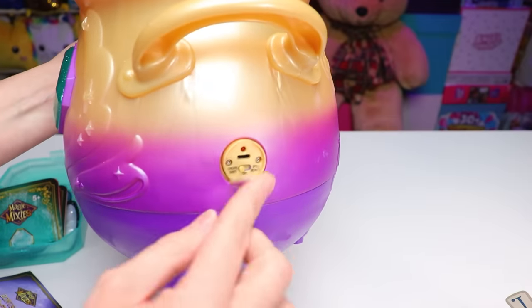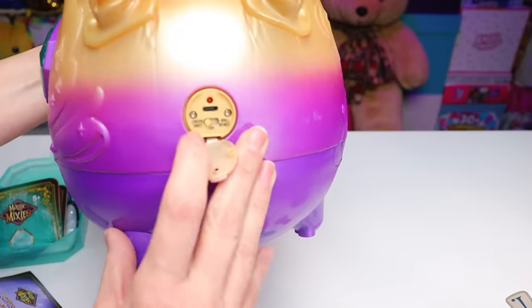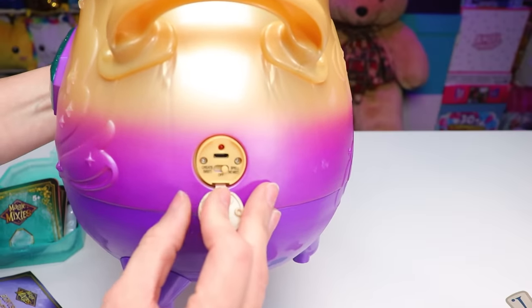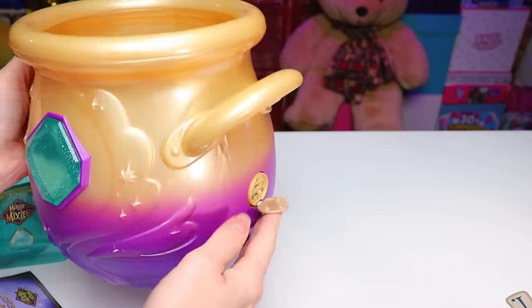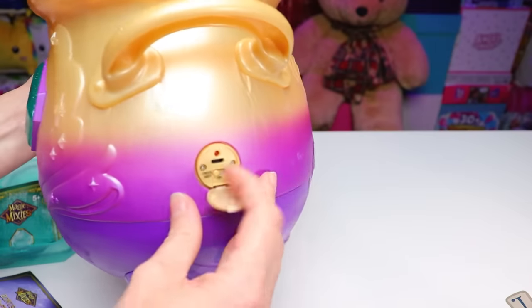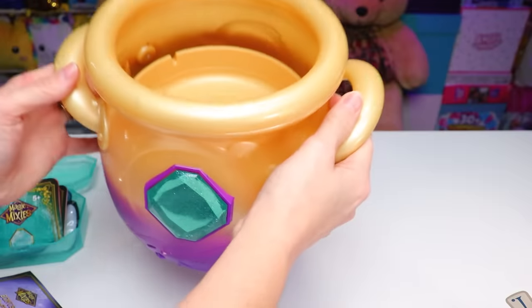Underneath the little flap where the charge port is, we also have a little switch. On the left we have create mode, which has mist. On the right we have spell mode, which has no mist — and that's the one you'd want if you were concerned about how the feature would affect your children, especially if they had any respiratory illnesses. But of course we want to see it with mist, so we can begin.